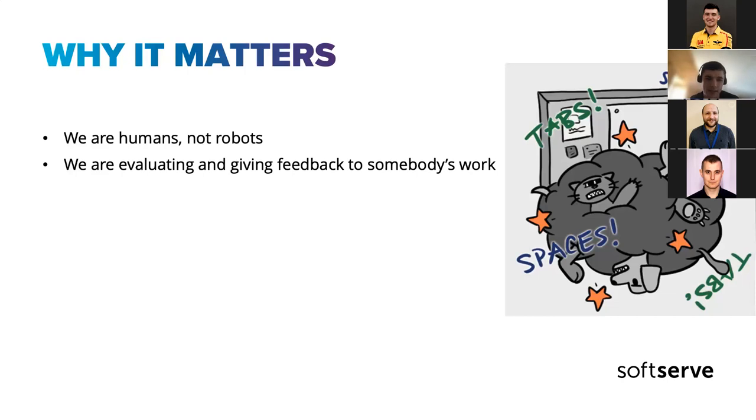Remember: we are evaluating and giving feedback on somebody's work. That person spent time and resources and thought hard about the best option. Even if it looks like they spent one minute, you might be wrong — it possibly took hours for that person to arrive at that solution. Always keep in mind not to depreciate somebody's work, because people may take it personally, become defensive, and then it's really hard to bring new ideas through the review.